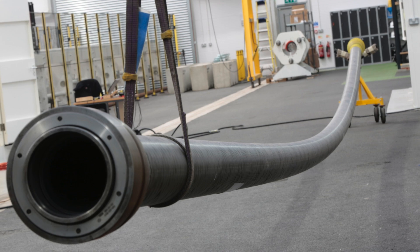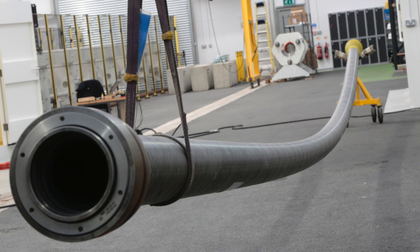We see ourselves sitting in between a non-bonded flexible and a steel pipe in terms of stiffness and MBRs. We accept it can't be bent to the same MBRs, but the advantage of that is we use a larger diameter reel, so we need fewer wraps and a smaller reel in order to get the same length of product on it.